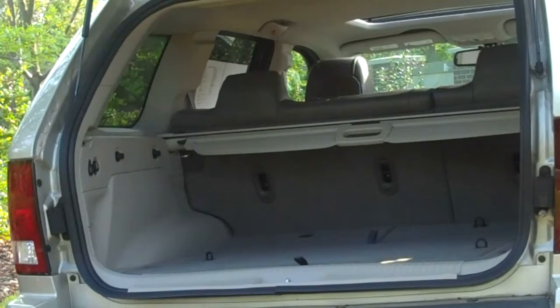With its flexible cargo management system, highlighted by a reclining rear seat with a two-third, one-third split, this vehicle will allow owners to have a total of 70 cubic feet of cargo space — more than enough to help you move any large items.